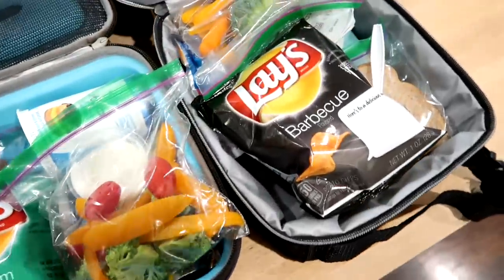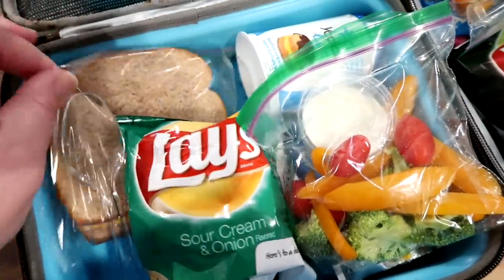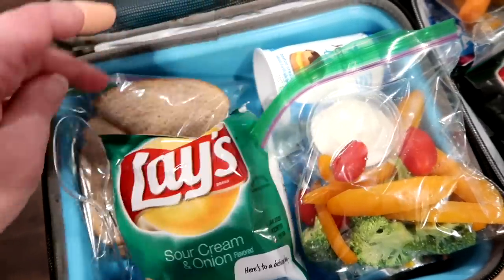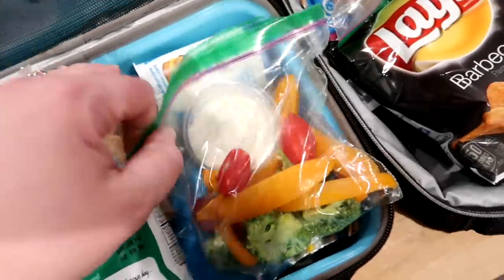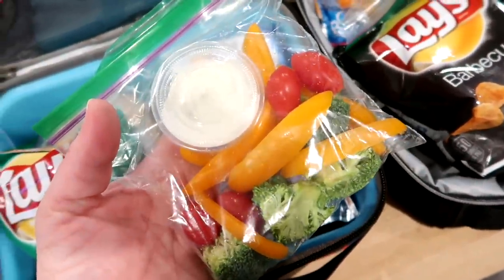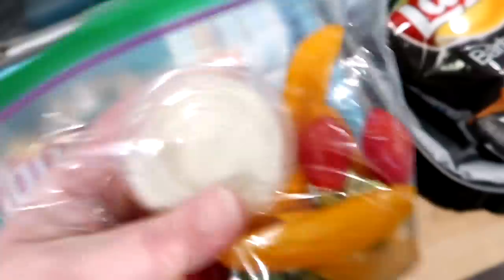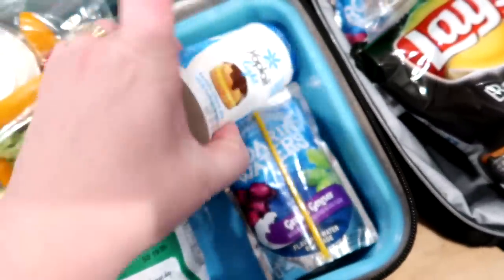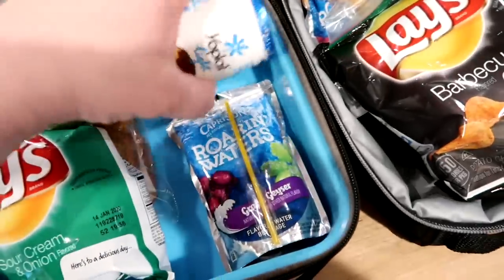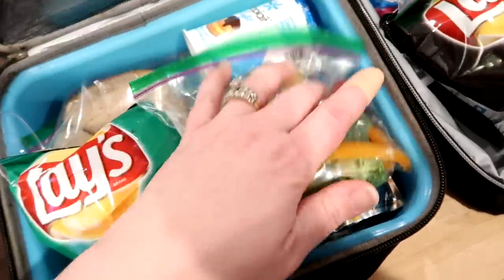They pretty much have the same thing with a few differences. I packed a turkey and cheese sandwich with mayo for Connor on wheat bread. He's got some sour cream and onion potato chips, and this little baggie has some raw broccoli, cut-up orange peppers, and cherry tomatoes with a little ranch cup to dip those in. He's also got a Yoplait Boston Cream Pie light yogurt and a Capri Sun Roaring Waters.